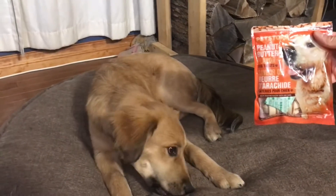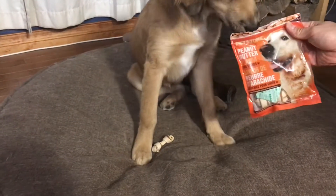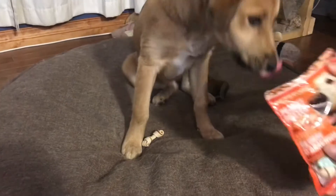So it keeps them busy and it definitely has a strong peanut butter scent, which they love — peanut butter. And she seems to be wanting more.